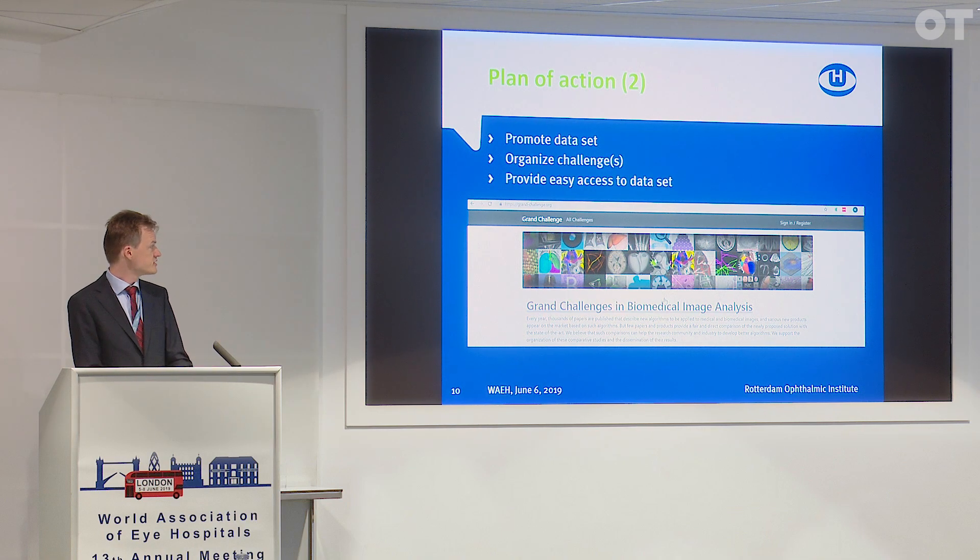We're hoping that in about a year we already have a sizable number of images and can start to work on the challenges and provide access to anyone who's interested. Hopefully I can provide you an update next year or in two years. Thank you.